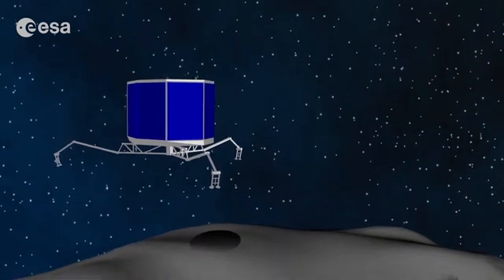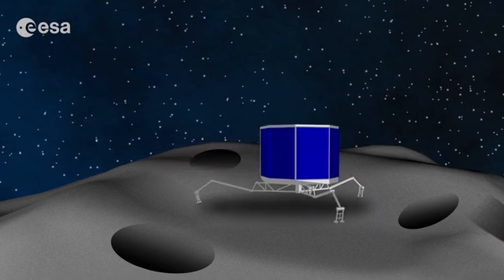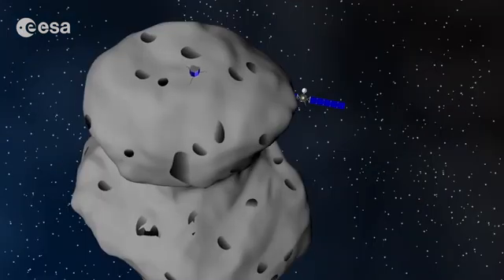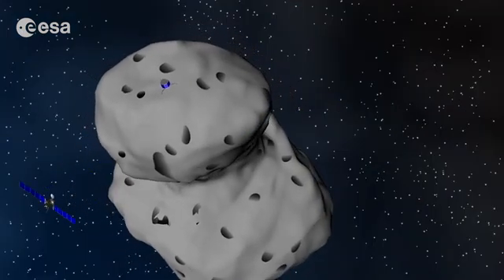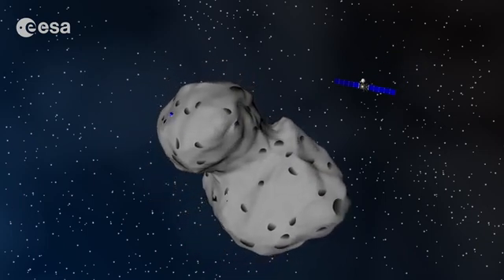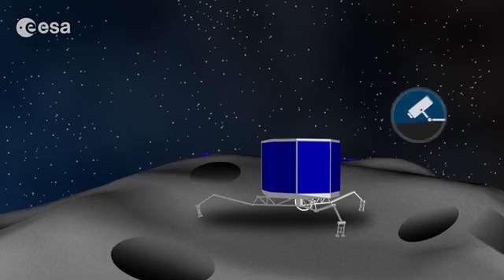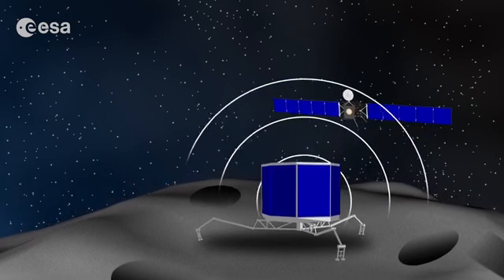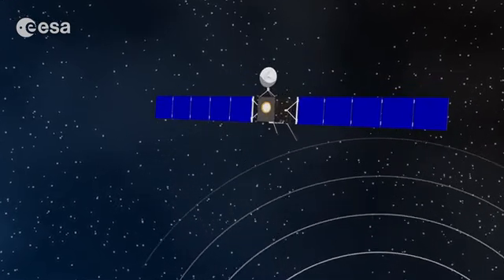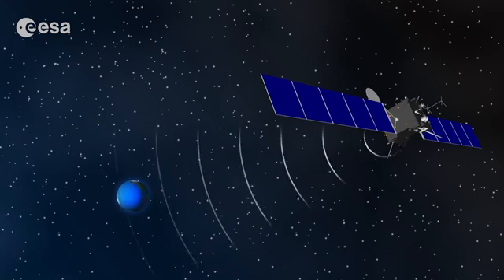Landing on a comet is tricky. If Philae did not have harpoons and screws in its feet to anchor it to the surface, it could just bounce off the comet back into space. No spacecraft has ever flown alongside a comet and landed on it before — that's why Rosetta is so special. The Philae lander can drill into the surface of the comet, look and sniff around. Rosetta and Philae working together are trying to understand what comets are made of. All this information is stored on a computer on board Rosetta, and a powerful radio antenna sends it to scientists on Earth.